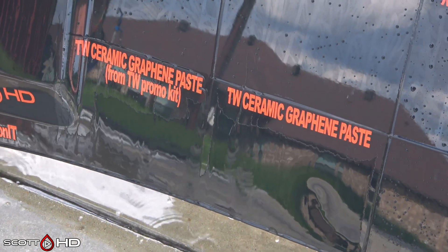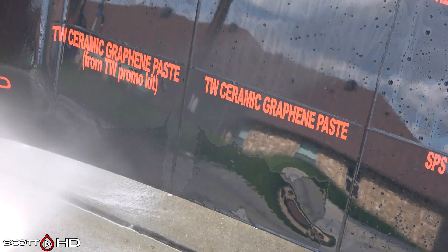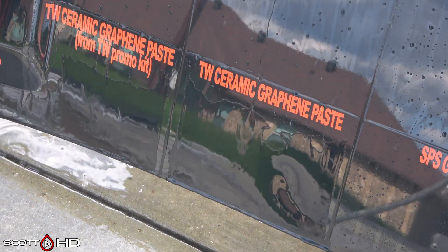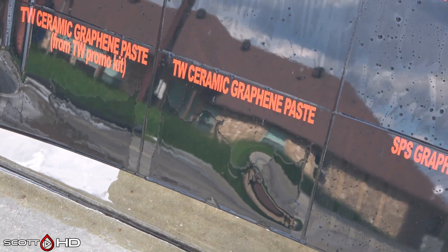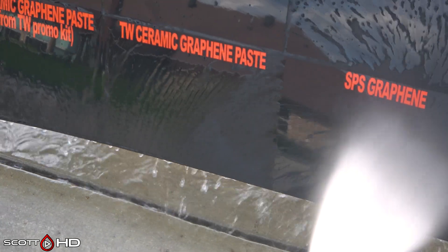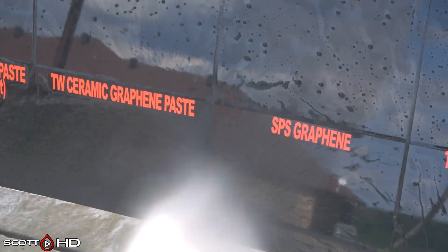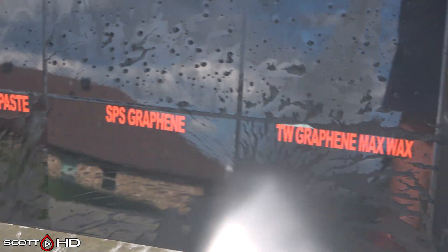Turtle Wax from the YouTube promo kit that they sent all the YouTubers, and the one that I purchased myself — I'm glad to see they're behaving the same. They're both pretty weak so we're going to mark them weak, but I'm glad to see they're behaving the same so they didn't do anything funny to the one they sent out to everybody to put on YouTube. SPS Graphene — extremely hydrophobic.